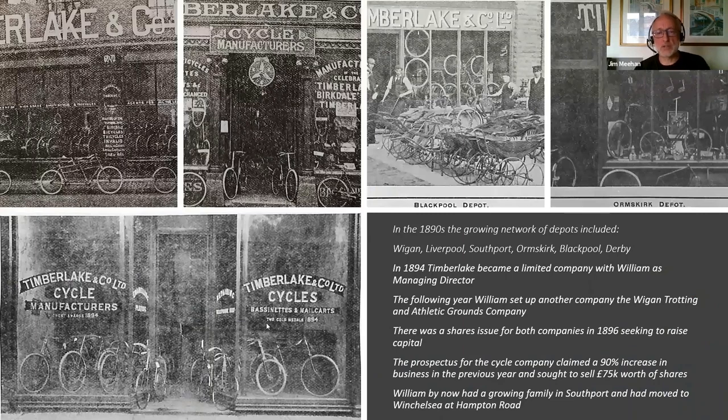Business grew quickly. By later in the 1890s they had a range of depots across the northwest — in Wigan, Liverpool, Southport, Ormskirk, Blackpool and Derby. This one here is the shop on Neville Street that William was living above. That row of shops is still there — some of the shops still have these pillars outside. If you're visiting Southport, it's on Neville Street, the wide road that links Lord Street to the promenade.